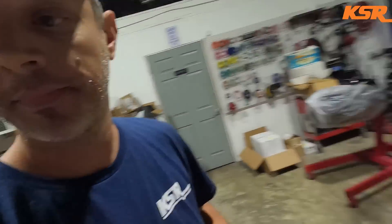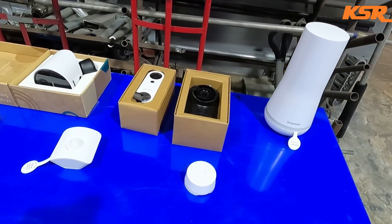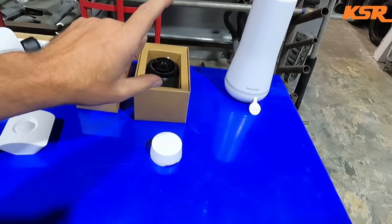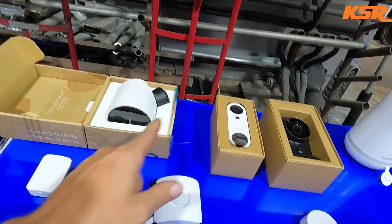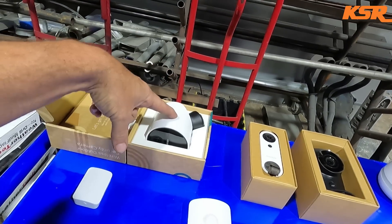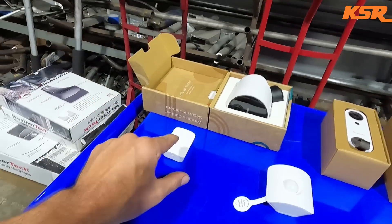We've got our base station mounted right outside the office door, so when we're in the office eating lunch and somebody walks in the door we hear them, instead of having people randomly walk around the shop. For my house system, there's a base station, an indoor camera, a doorbell camera, and here at the shop we have a couple of outdoor cameras.